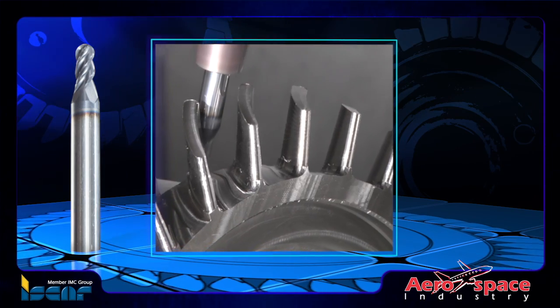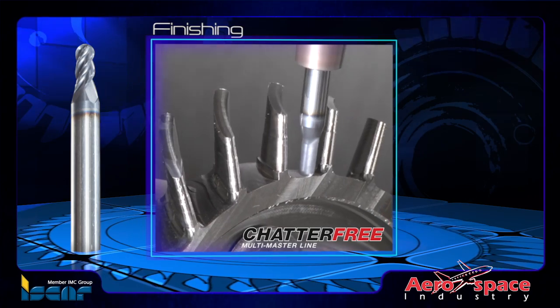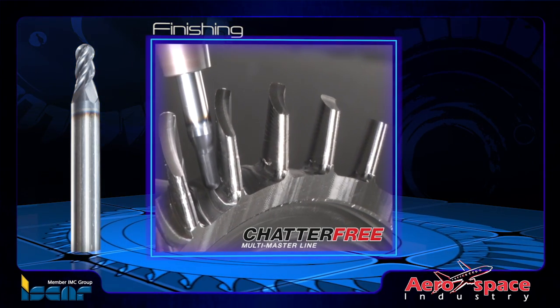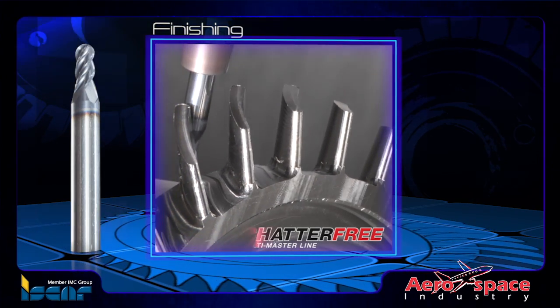For finishing operations, Iskar's solid carbide chatter-free tapered ball-nose end mills, created with different helix geometries, combine ultra-fine, sub-micron carbide grades, which ensure a high surface finish standard and longer tool life.